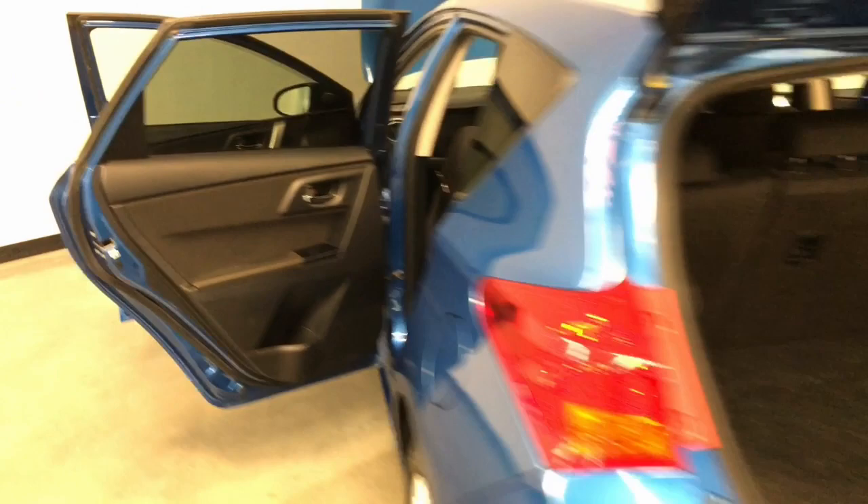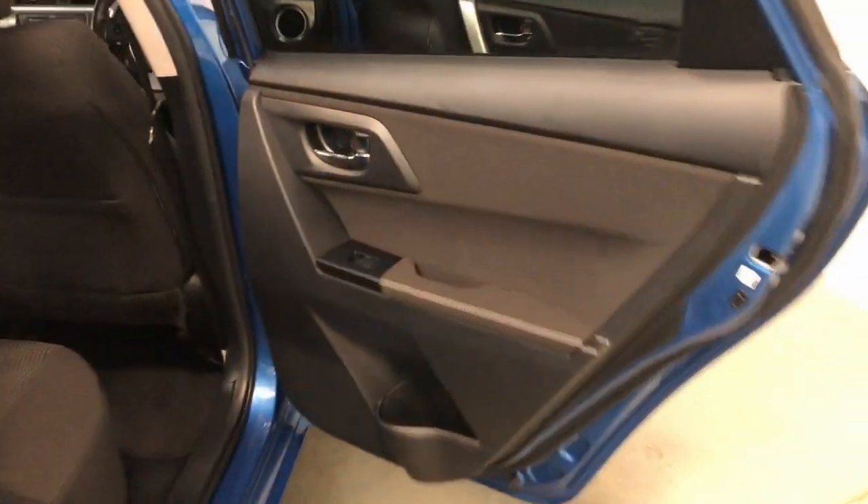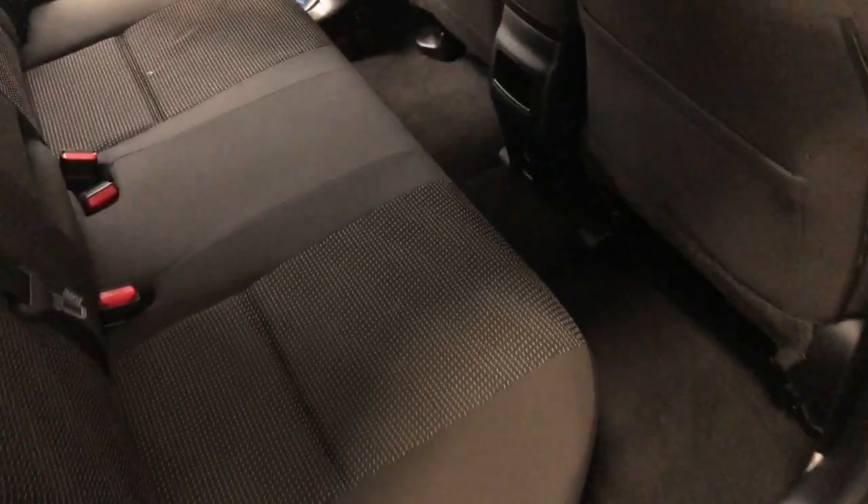It requires a service every six months or 10,000 kilometres, whichever comes first. The Corolla has a 140 millimetres ground clearance with a 1,300 kilograms braked and 450 kilograms unbraked towing capacity.